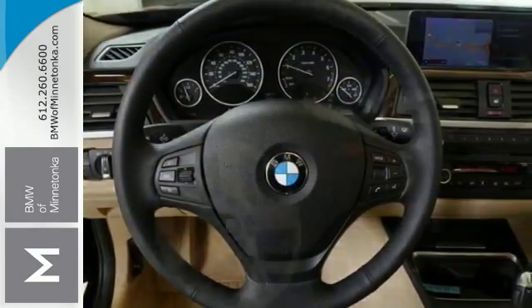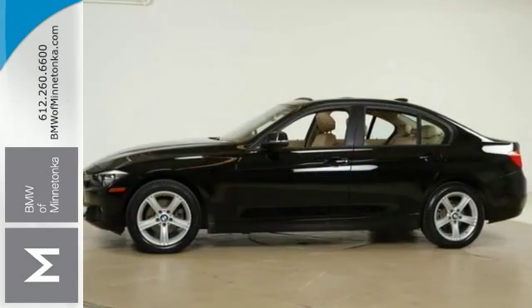It also comes with heated leather seats, navigation, sunroof, wood trim, and the premium package.